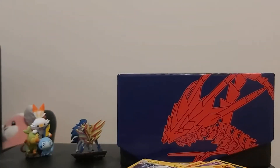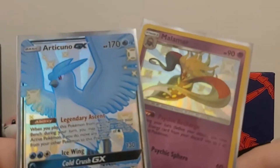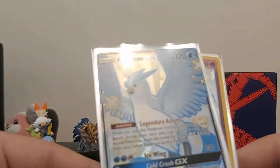An Electro — well, at least I got two. Shiny Malamar and an Articuno GX! At least that's nice. Anyways, that's it.